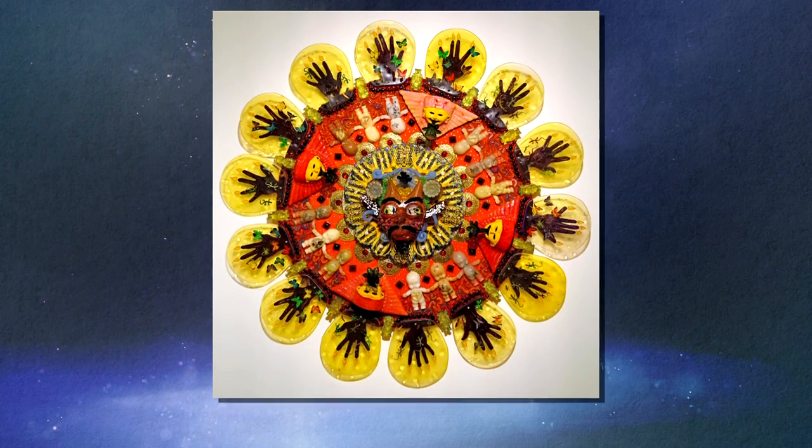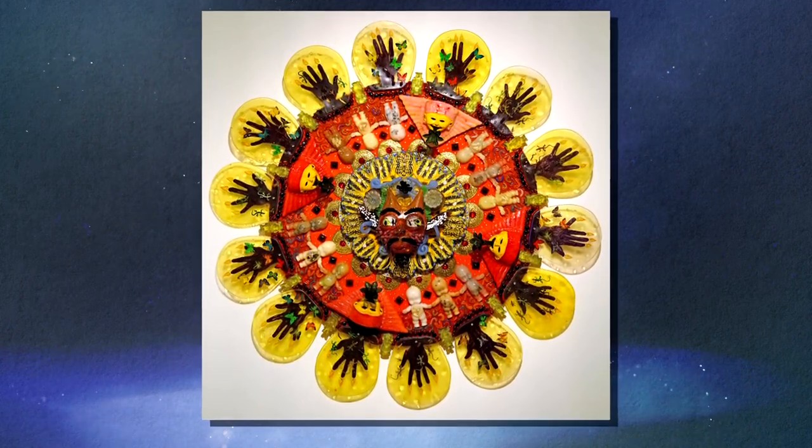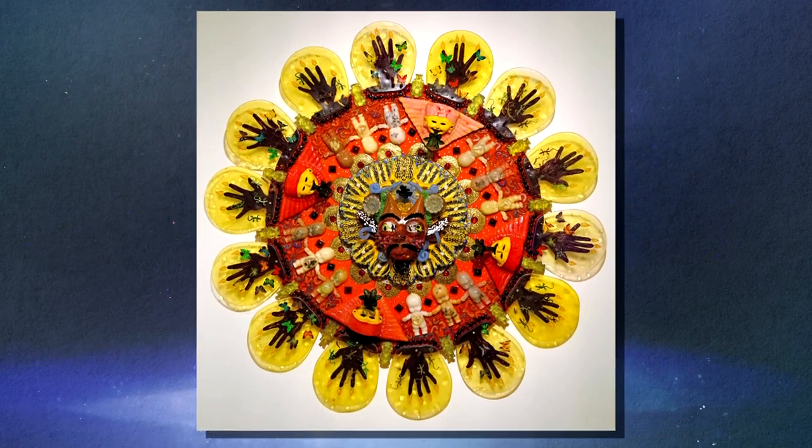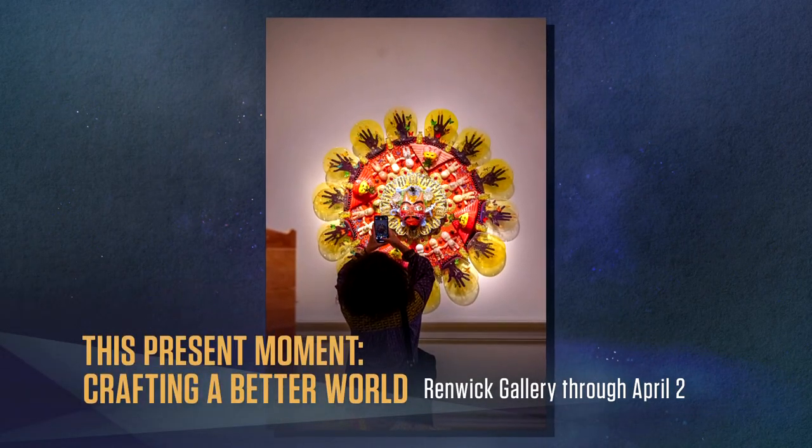There is also playful humor here. The De La Torre brothers' crazy mashup of Mesoamerican and Japanese sensibilities, Catholicism and American kitsch, results in a fantastical Aztec calendar.